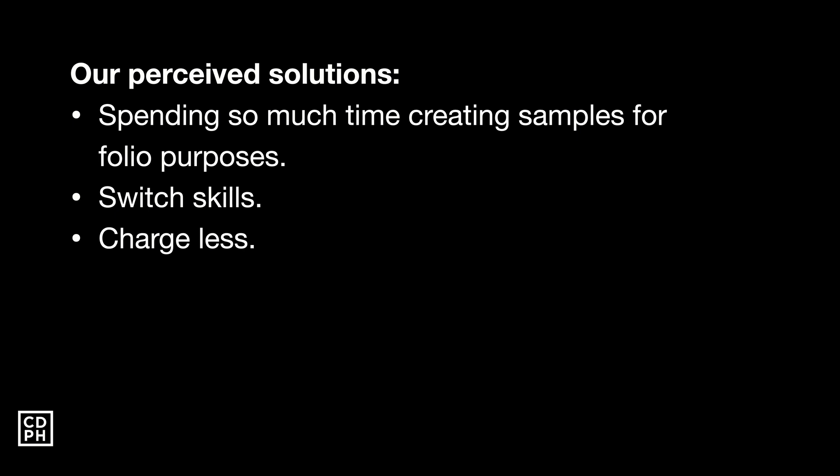When designers all create portfolios, clients start seeing us as a commodity — like the $1 versus $5 egg. As a business owner, wouldn't it be in your best interest to choose the cheaper designer if all you want is aesthetics? That's the perceived solution we have as designers, and I'm not saying it's wrong — it's just that there's a better way to stand out and be perceived as a high-value designer.